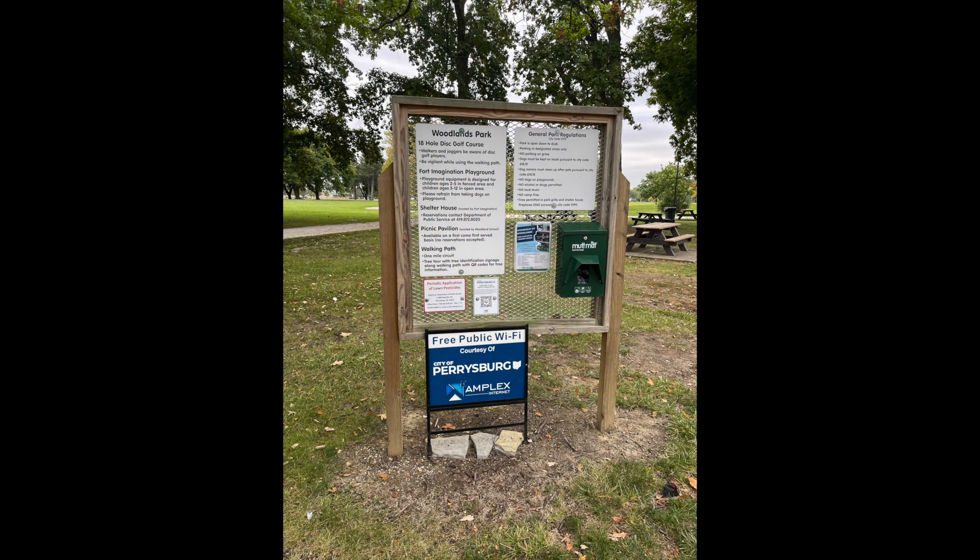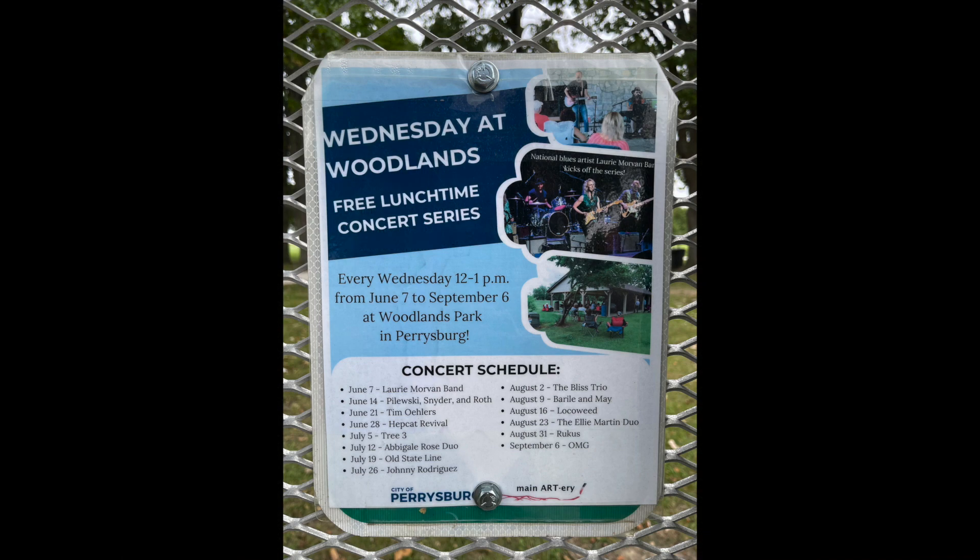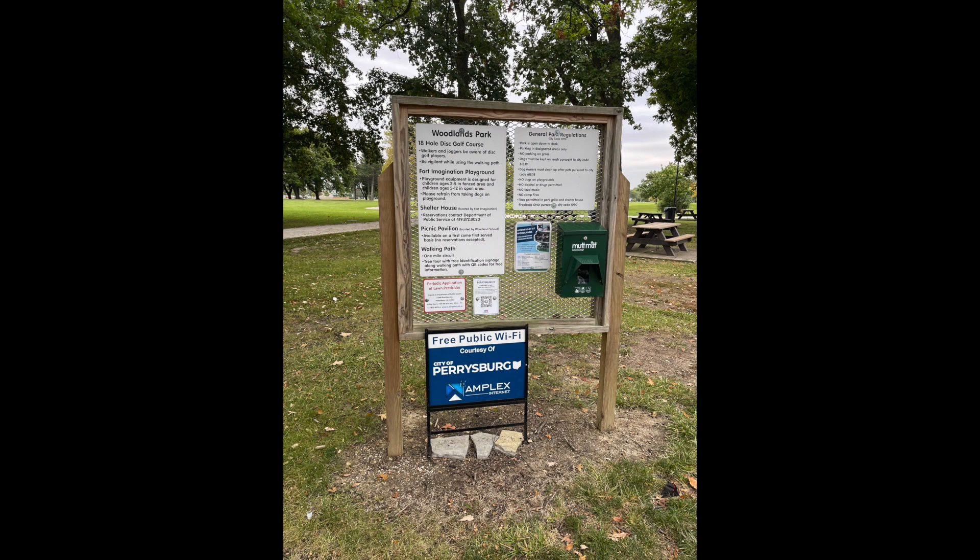Feature number nine, and finally, is a simple wooden information stand located between the shelter house and the parking lot at the end of Kip Bolus Drive. It has general park information, park features, rules, and information about the free Wi-Fi available inside the park.